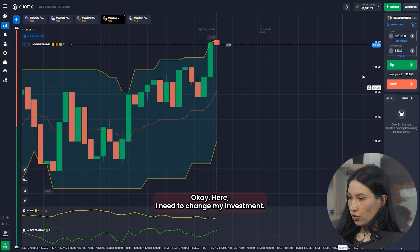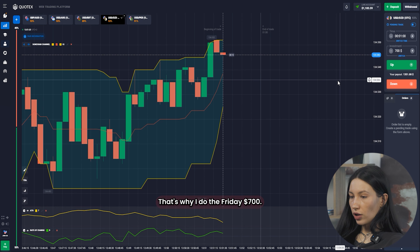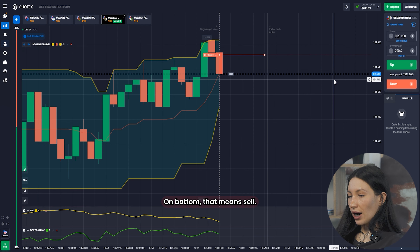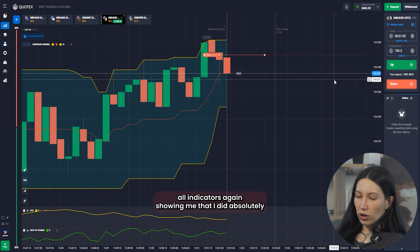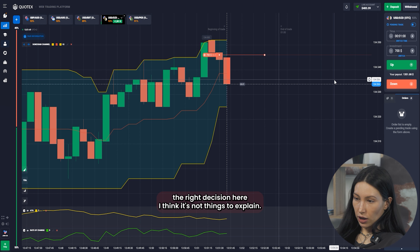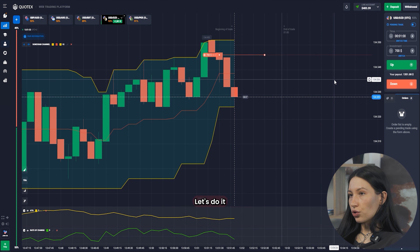Here I need to change my investment — I set it to $700. I click again on the red button, which means sell. We can see that the price is oversold enough for us, and all indicators again show me that I made absolutely the right decision. There's nothing more to explain here — we should just wait for the results.